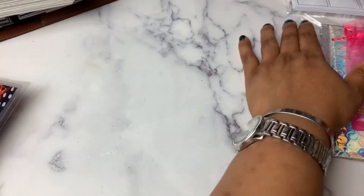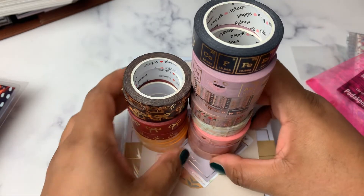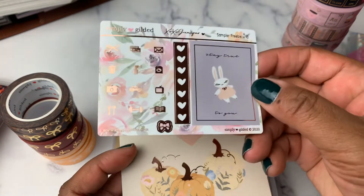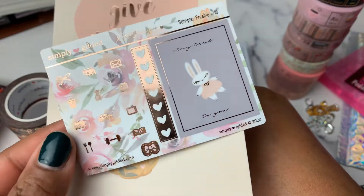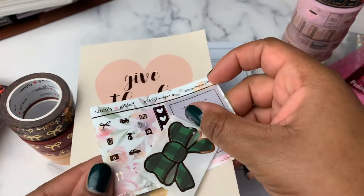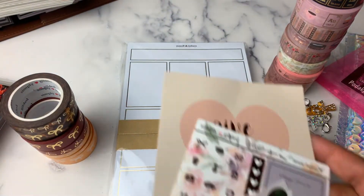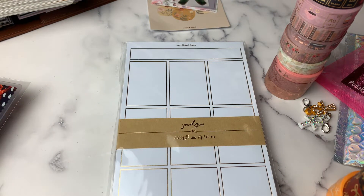Next we have Simply Gilded. I have already unboxed and swatched — because, you know, I would know the names of things. First I'll show you my freebie, which is this sheet. Oh, here's my seal. So this is a cute little gold foil freebie sheet and a little green seal. And then this is the journaling card that says 'Give Thanks' — pretty rose gold. So I love the Patifolia that we got, I believe, with the June box.